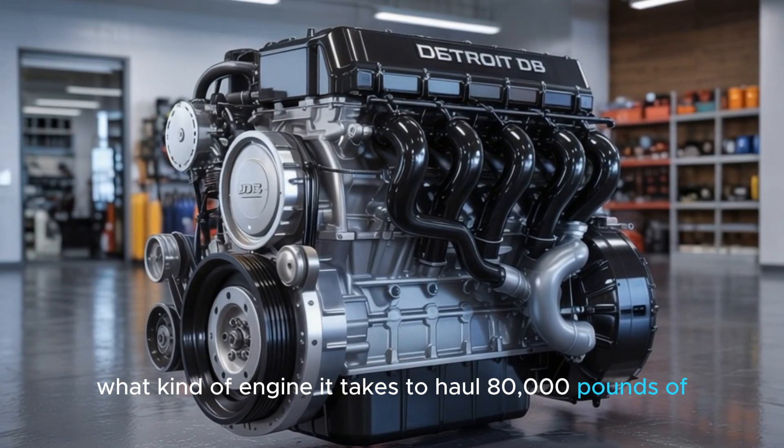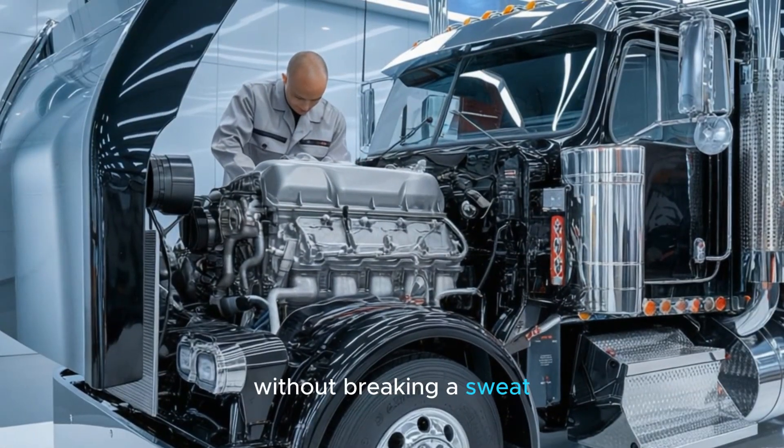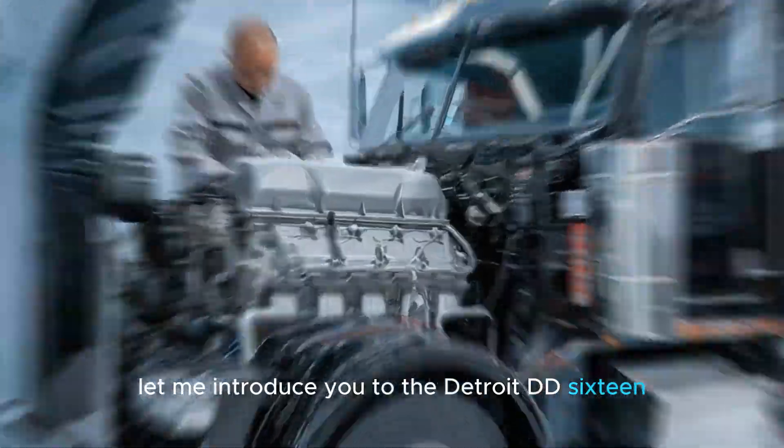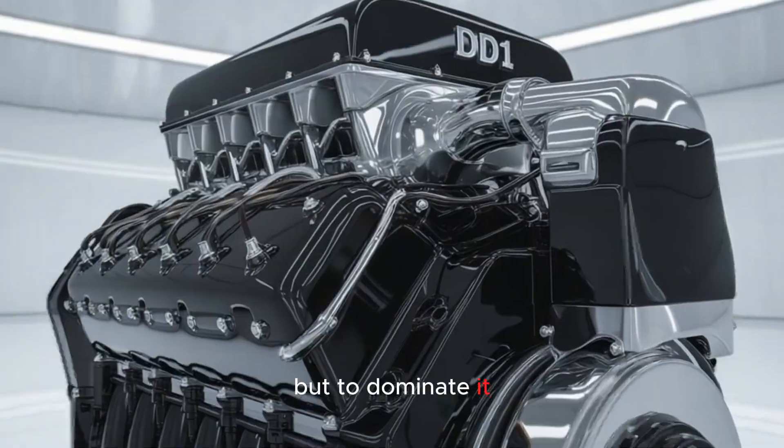You ever wonder what kind of engine it takes to haul 80,000 pounds of steel across the Rockies without breaking a sweat? Let me introduce you to the Detroit DD-16, a mechanical beast engineered not just to move freight, but to dominate it.